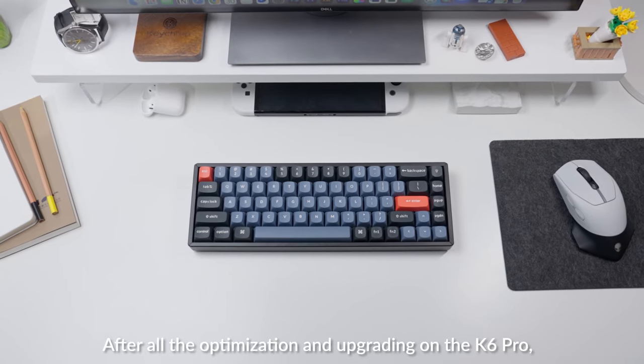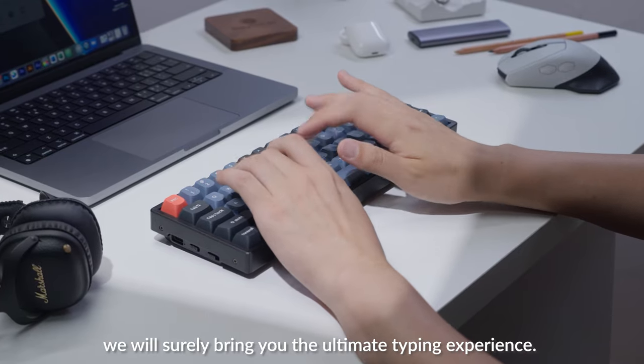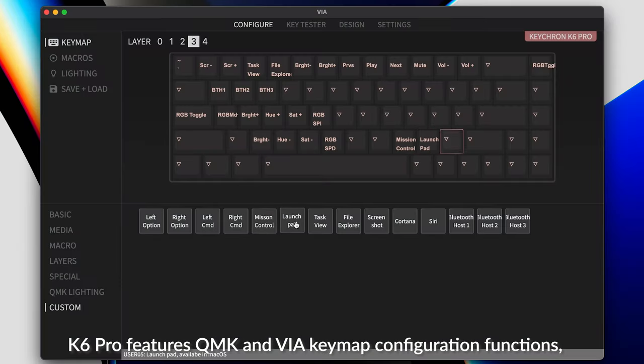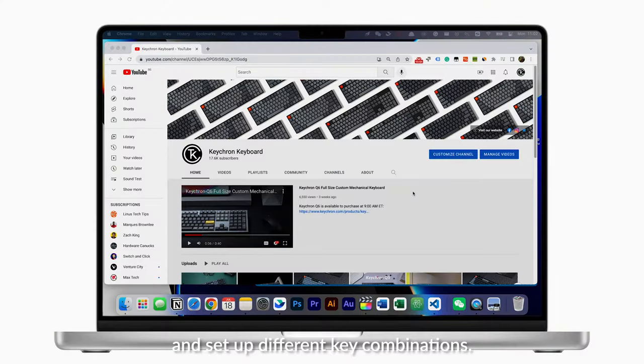After all the optimization and upgrading on the K6 Pro, we will surely bring you the ultimate typing experience. K6 Pro features QMK and VIA key map configuration functions, so you can easily create macro keys and set up different key combinations.